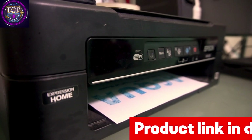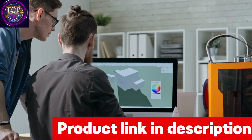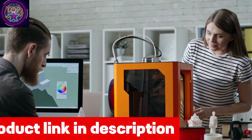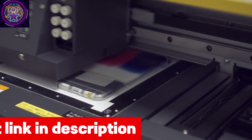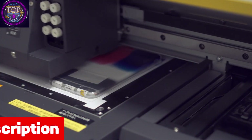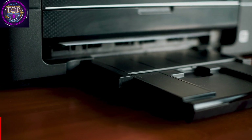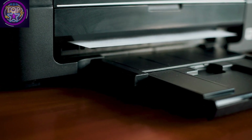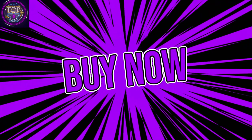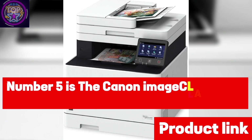The printer ensures preservation and protection of data with adjustable security options tailored to specific requirements. It also connects with the HP Smart application, allowing users to conveniently print from any smart device regardless of their geographical location. If you're interested in this color laser printer, check out the link in the description box below.